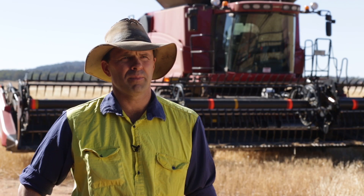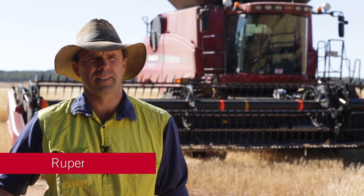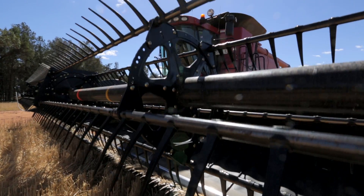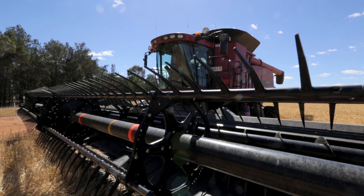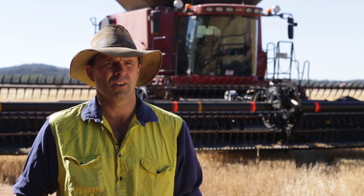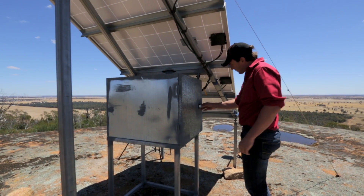My name's Rupert McLaren and I'm a mixed farmer from a small town in central New South Wales called Barmedman. All my units have Pro 600s or Pro 700s in them, and then I've got a couple of 262s, and my correction signal is provided by the local dealer from an RTK base station.